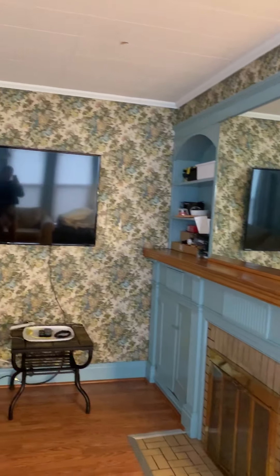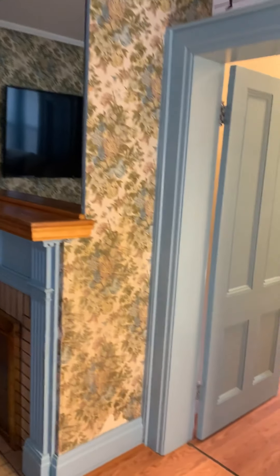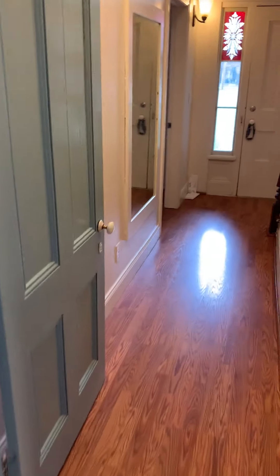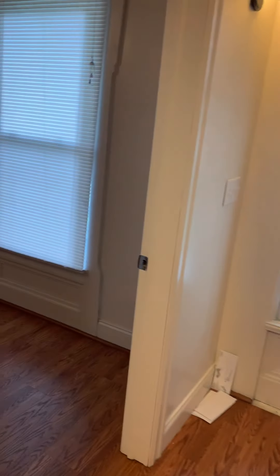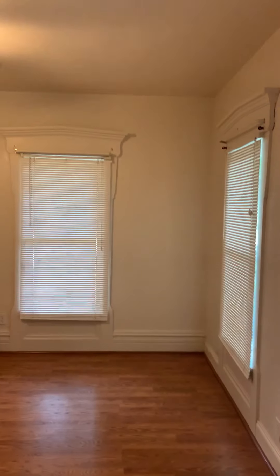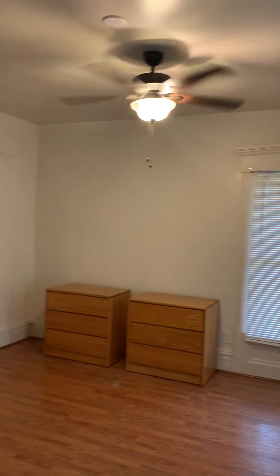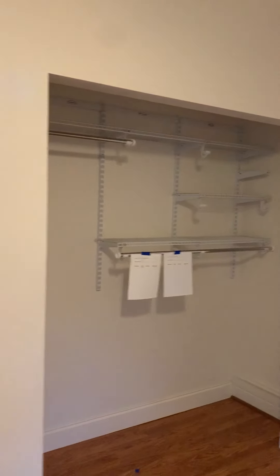We also have a flat screen TV. If we continue down the hallway, we have a storage closet to our right. Then we have bedroom two. Bedroom two doesn't have the mattresses in yet, but it does have the dressers and all the closet space.